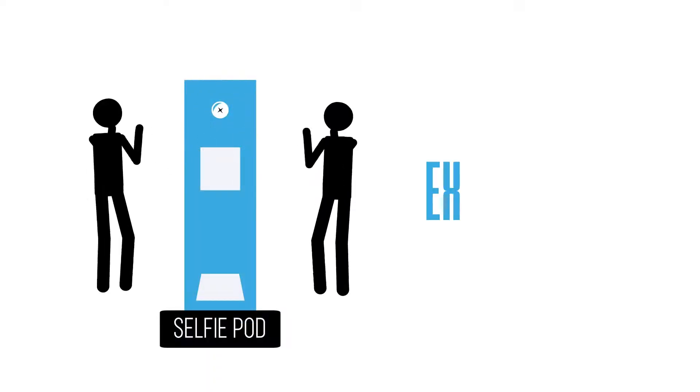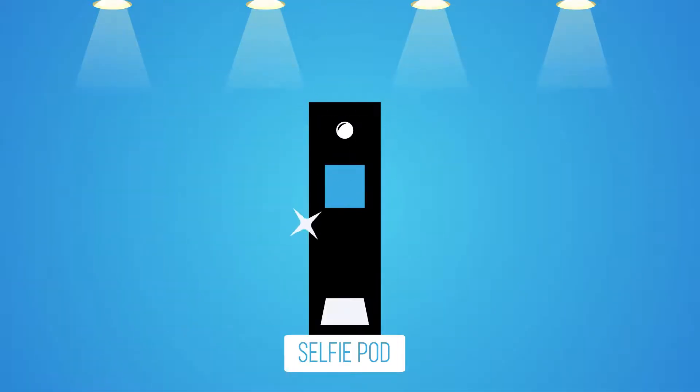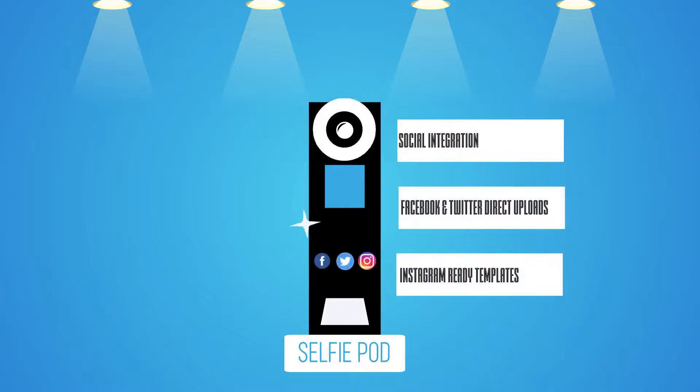The SelfiePod. The experiential marketing machine. This photobooth is fully equipped with all the features you'd expect to propel your brand into the spotlight.